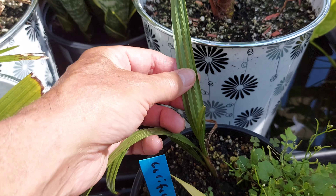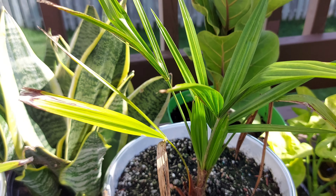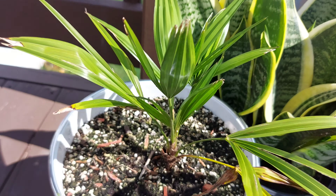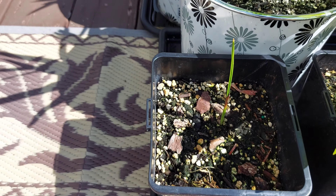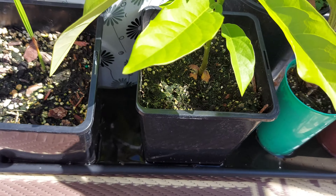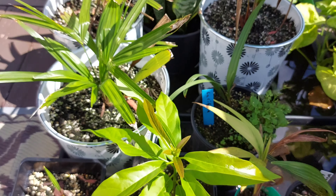Chamaerops humilis var. sierra right here. There's another Trachycarpus fortunae, a snake plant, two more Trachycarpus fortunae, and a Canary Island date palm — CIDP — that I grew from seed. And here is an avocado that I also grew from seed. So that's a little bit of everything up here in what I call the nursery garden.